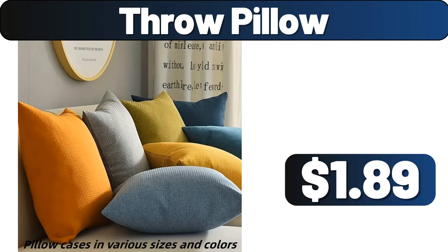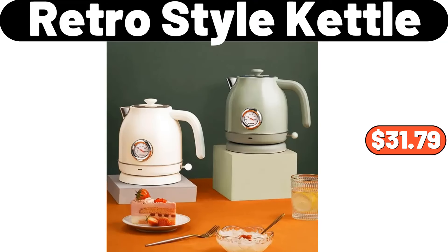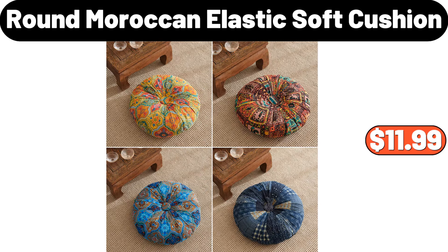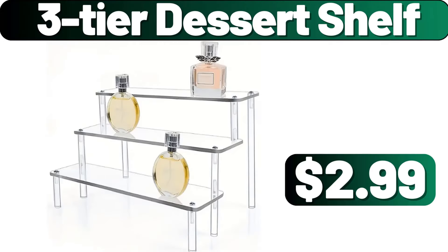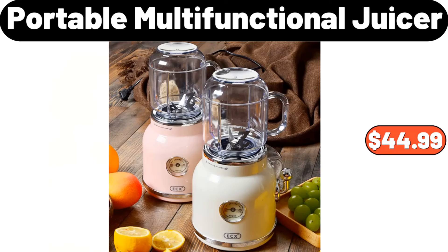Throw pillow, $1.89. Retro style kettle, $31.79. Round Moroccan elastic soft cushion, $11.99. Tortilla press maker, $14.99. 3 tier dessert shelf, $2.99. Vintage portable multi-functional juicer, $44.99.